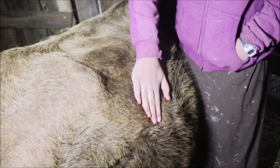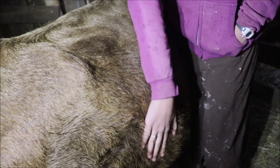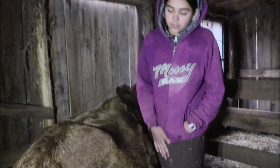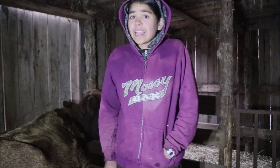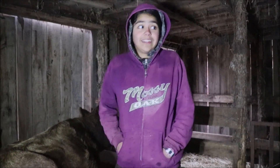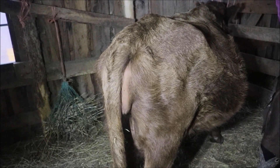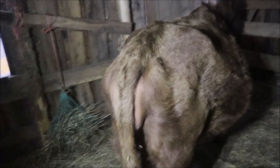Her baby, which we've been feeling moving up higher for a while, has now dropped and is down in there. The bag is swelling and firming up. Everything back here is changing — with the discharge, with the tail position, and with how loose, jiggly, and jello-like it all is.